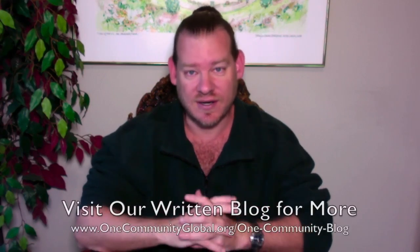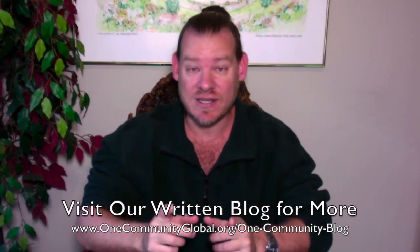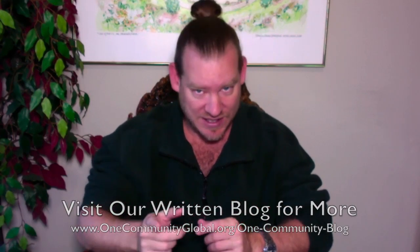There you have it — one week of our team's progress and accomplishments working towards the goal of creating open-source and free-shared permaculture communities for the highest good of all life on this planet. If you'd like to see more details, links to all the open-source content, you can visit our written blog or our website. To receive an email every time one of these updates comes out, you can send an email to onecommunityupdates@gmail.com and we'll add you to our newsletter list, or subscribe to our YouTube channel. We also have a helping page showing all the different ways to get involved.